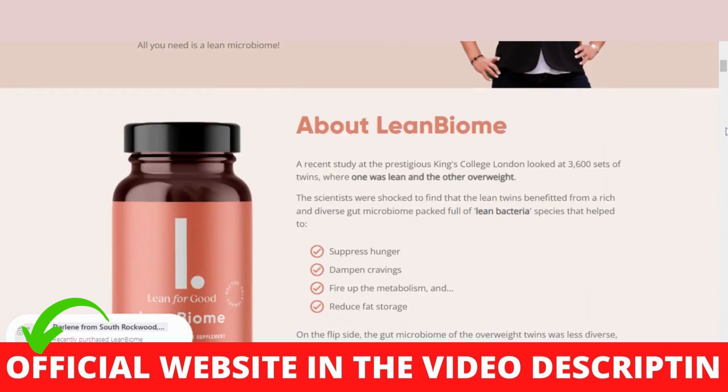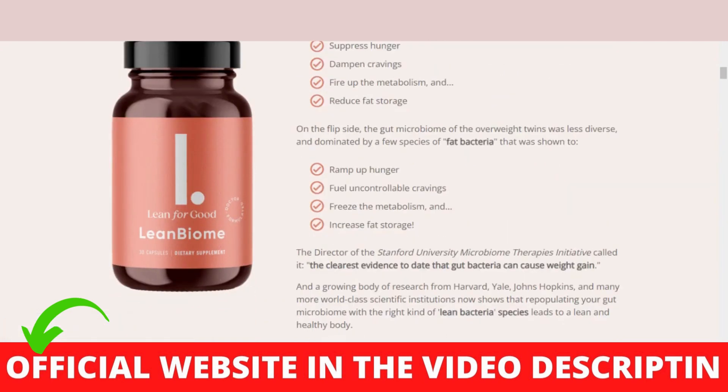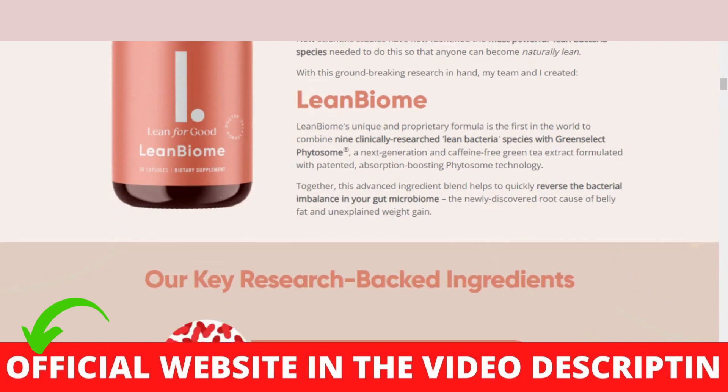The first thing you need to know about Lean Biome Supplement is: be careful with the website you're going to buy Lean Biome from, because Lean Biome Capsule is only sold on the official website. I left the link to the official website down below in the description of this video.